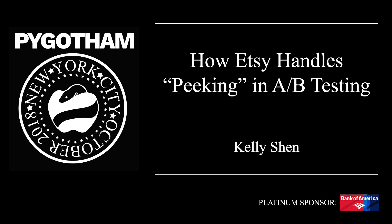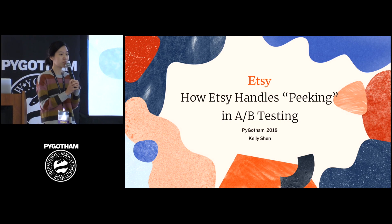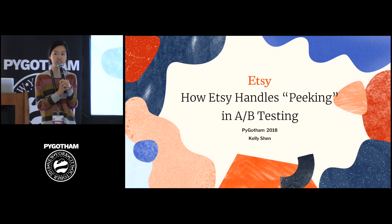Good afternoon, my name is Kelly. Thank you for coming to my talk. I'm a software engineer on the analytics engineering team at Etsy, and I mainly work on improving our experimentation platform.